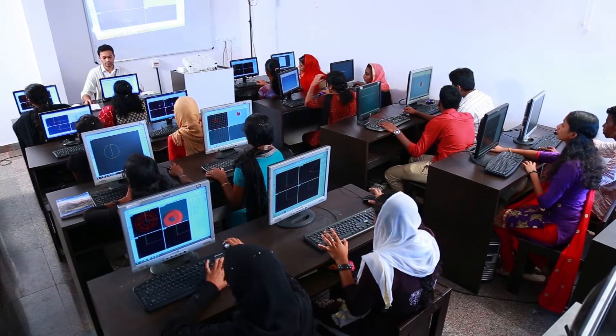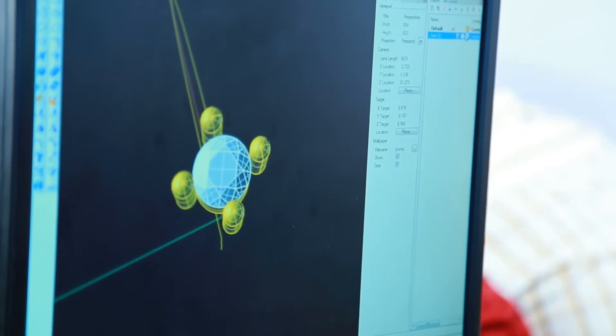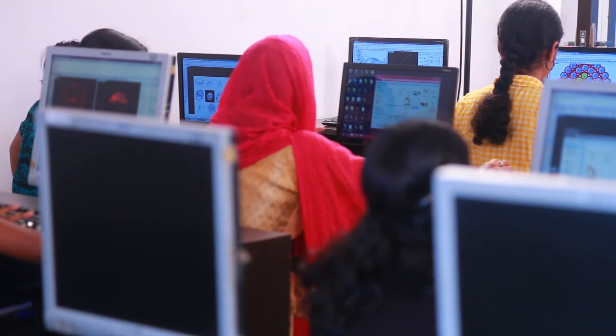Students learn about scaling, dimensioning, highlighting different textures, application of specific colors, and surface enhancement techniques. It is interesting to watch them create 3D CAD graphics which create the impression of virtual jewelry pieces.